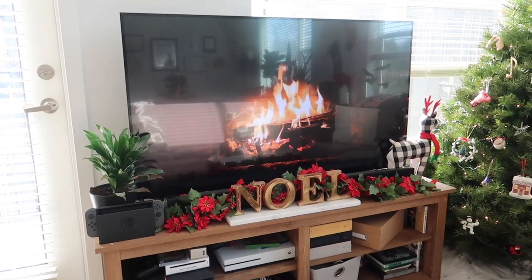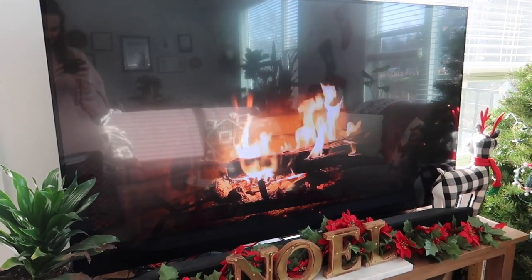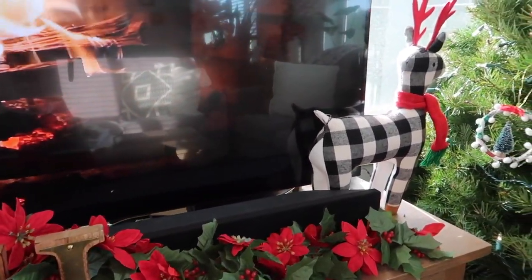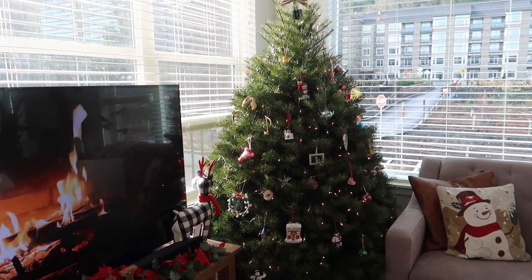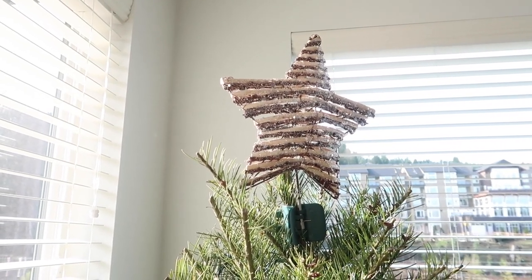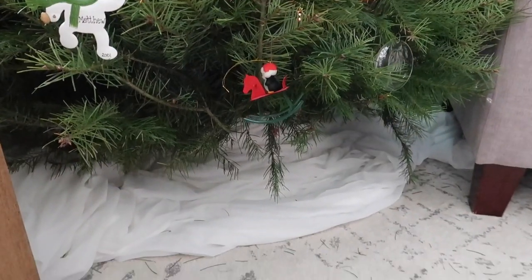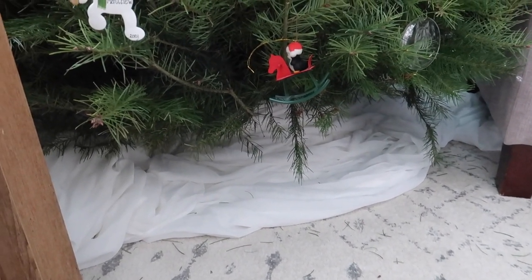Then we have our TV area. We pretty much always have this fake fireplace going because we don't have a real fireplace, but this is still pretty cozy. Down here we have a little garland and this Noel sign that's like marble and wood and gold, and then this super cute little gingham deer which I love. And that brings us over to our tree which we are affectionately calling fat boy for obvious reasons because it's so chunky. We've got my favorite glittery driftwood star on the top and all of our favorite ornaments — we have a lot a lot a lot of Disney ornaments. Rather than opting for a tree skirt this year I actually just took a bunch of white chiffon and kind of lumped it around the bottom.